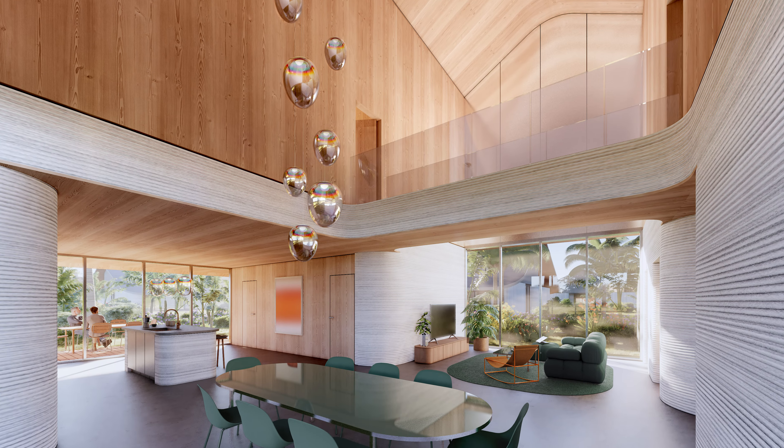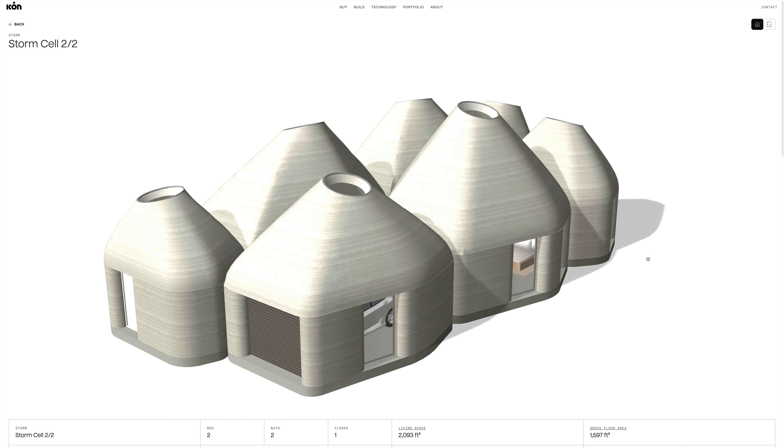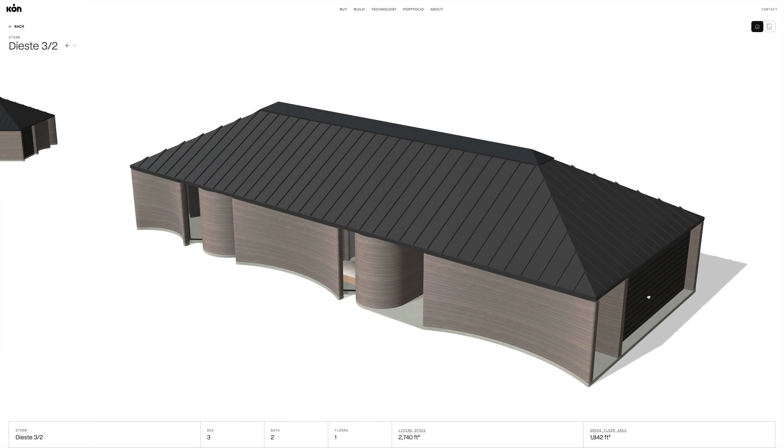Impact-resistant windows and doors, raised grades and slabs, reinforced garage doors, and strengthened roof-to-wall and wall-to-slab connections to withstand high winds and flying debris.